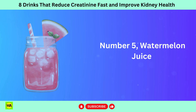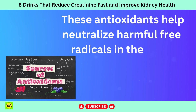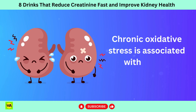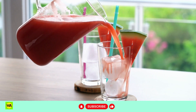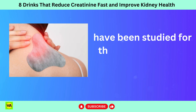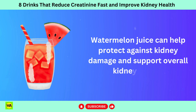Number 5: watermelon juice. Watermelon is rich in antioxidants including vitamin C and lycopene. These antioxidants help neutralize free radicals in the body, reducing oxidative stress and protecting cells, including those in the kidneys, from damage. Some compounds found in watermelon, such as cucurbitacin E and citrulline, have been studied for their potential anti-inflammatory effects. By reducing inflammation in the kidneys, watermelon juice can help protect against kidney damage and support overall kidney health.